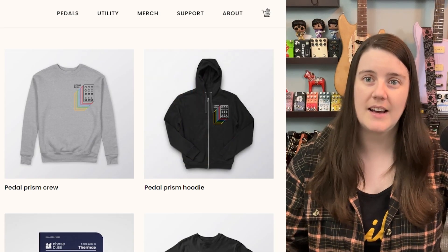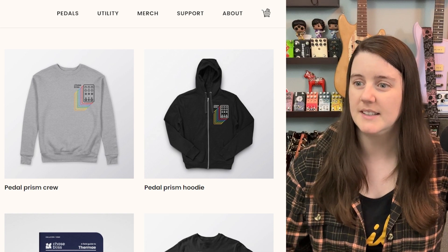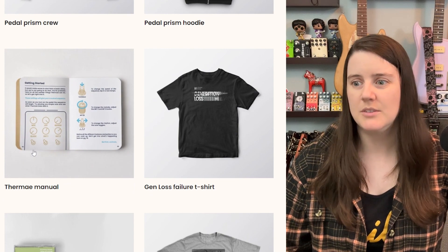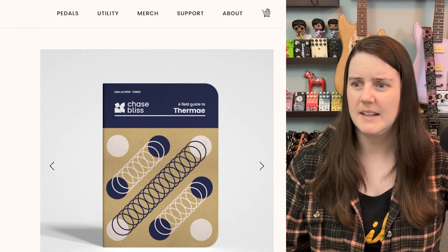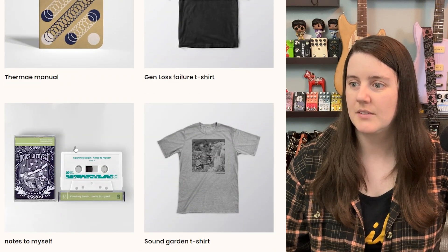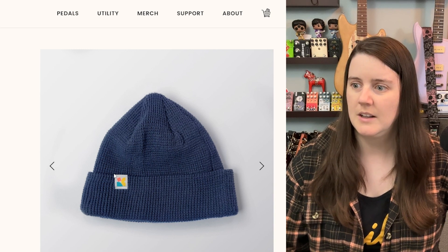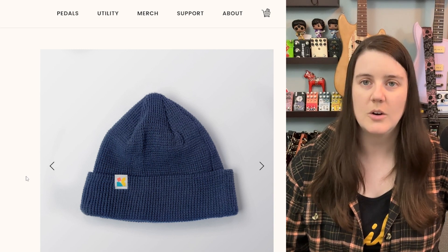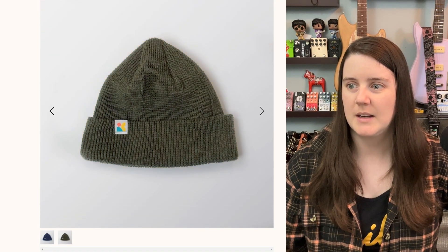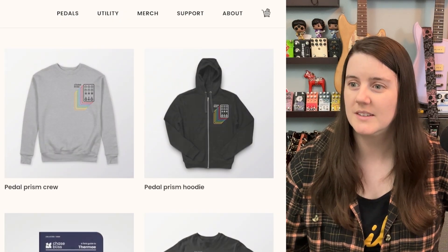Next, I wanted to take a look at a company that I think has a pretty similar aesthetic to Old Blood Noise Endeavors, and that's Chase Bliss. They do have some similar stuff. You can buy their manuals for five bucks — they're pretty cute. Gift cards, shirts, a very similar cap with a much smaller logo. I like that logo. It's very nineties to me. It comes in two colors: olive green and navy blue. So not as many color options as Old Blood Noise Endeavors.